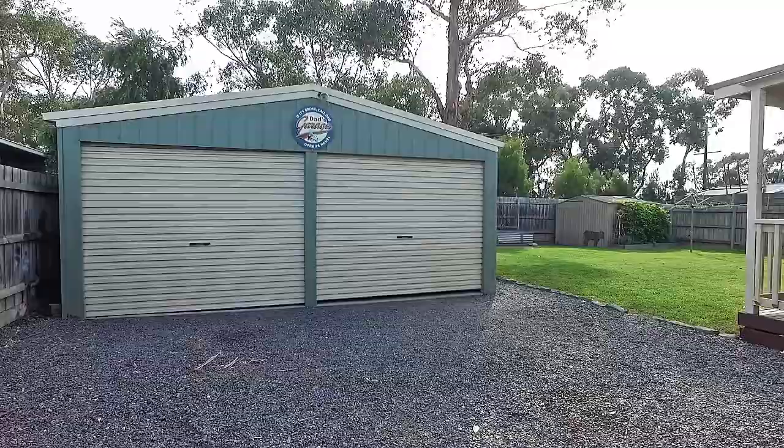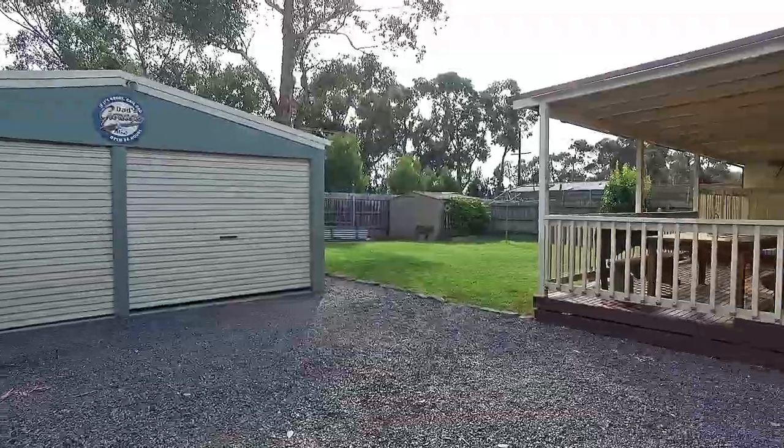A sensational flat block with great space for the kids and plenty of room for the toys.